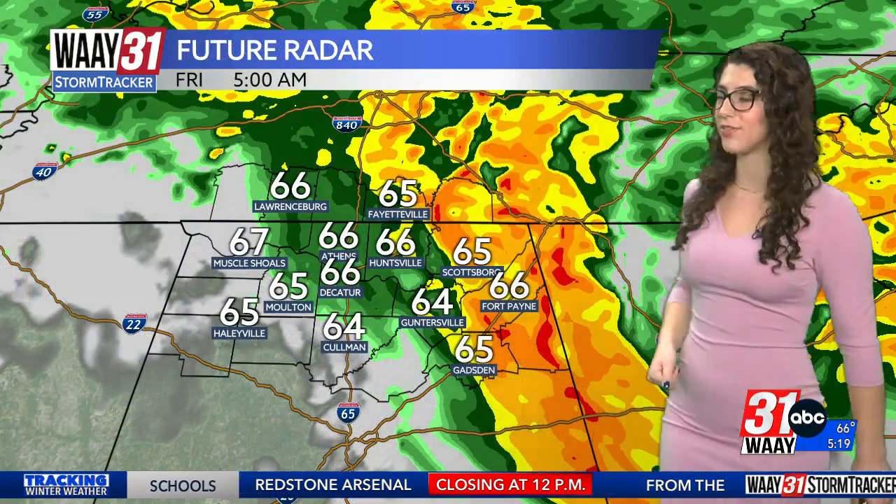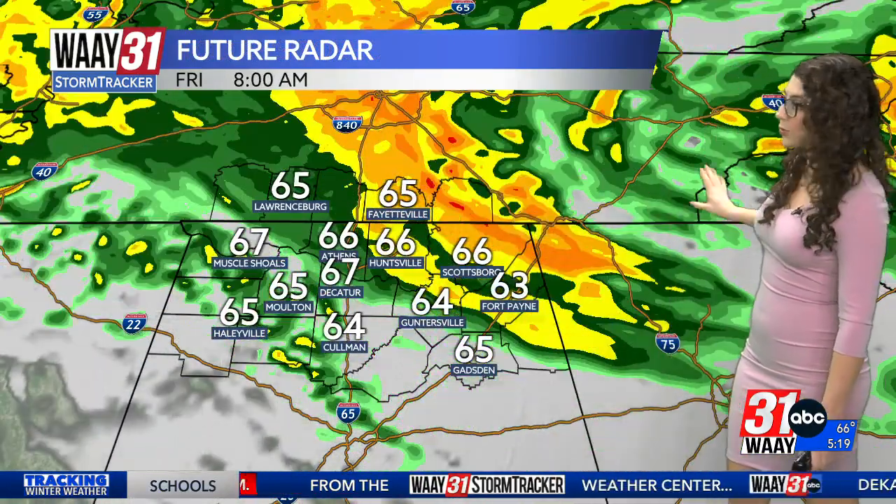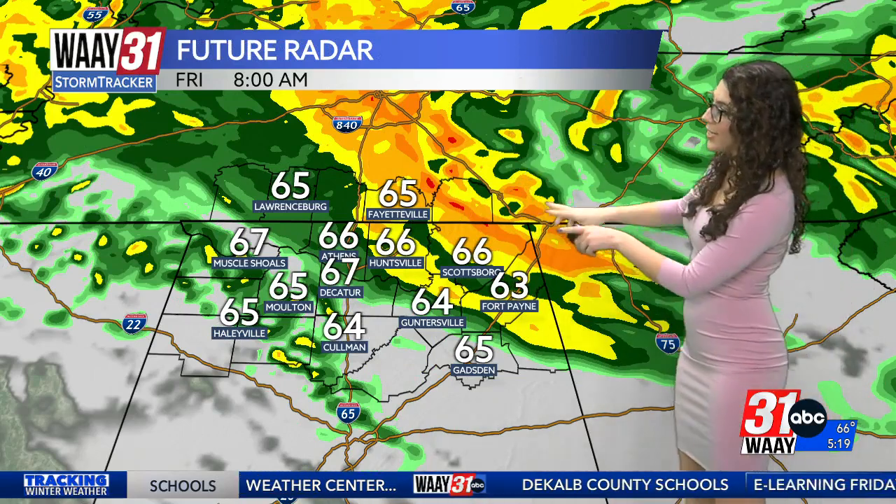Most of this morning's rain will stay east of I-65. Most of this afternoon and evening's rain will stay west of it. As you head out the door early this morning, notice Helene off to the right side of your screen tracking up north of Nashville. By the time we get to 8 a.m., we're continuing to see that rain in Sand Mountain and in our northern counties, very heavy at times.